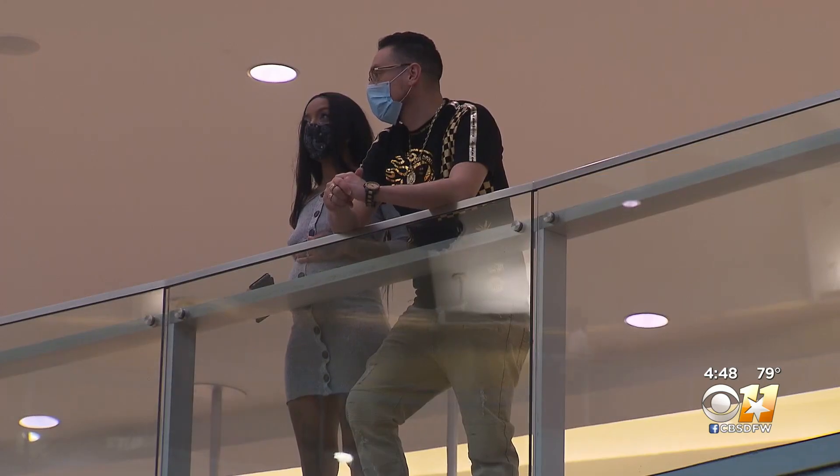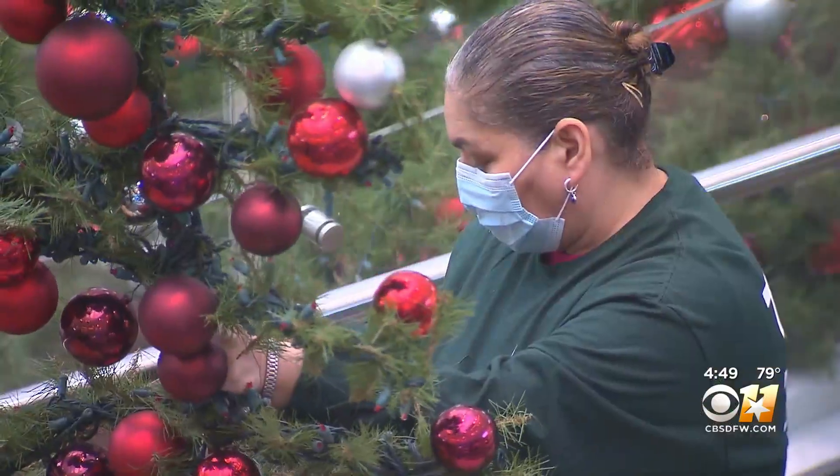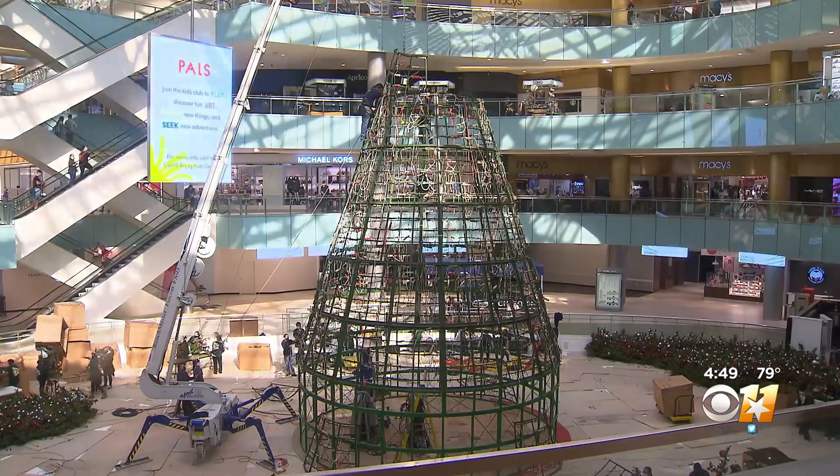Shoppers we spoke to say, especially this year, the holiday cheer can't come soon enough. I'm a huge Christmas person, so as soon as it's November 1st, I go from Halloween to Christmas and just skip Thanksgiving. My trees are already up. Brooke Rogers, CBS 11 News.